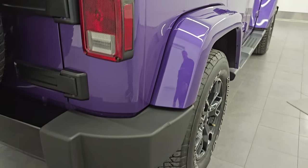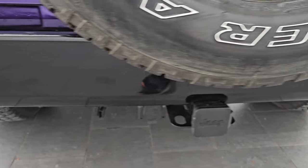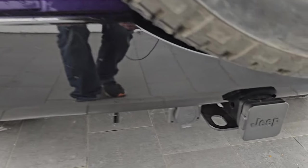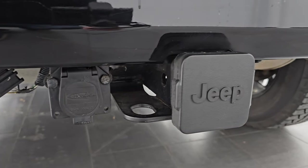Coming around to the back of the vehicle, you also get the gloss black insert on the rear bumper with that Altitude Package. The rear bumper is in great shape. It does have the receiver hitch, seven-pin wiring, as well as four-pin wiring back here.